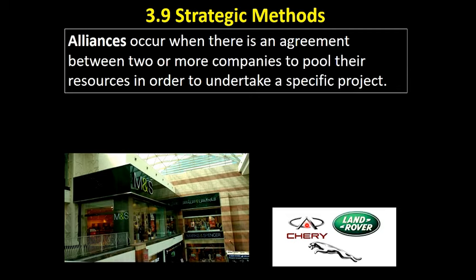Alliances are very similar to joint ventures — two or more companies coming together, pooling their resources and undertaking a specific project.